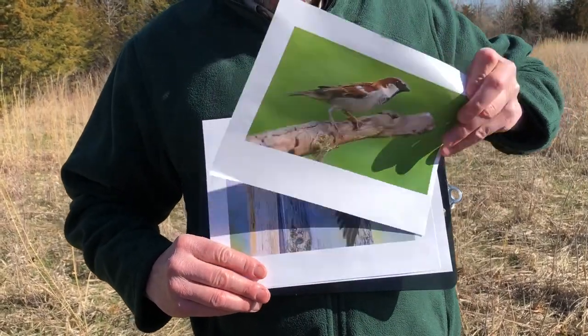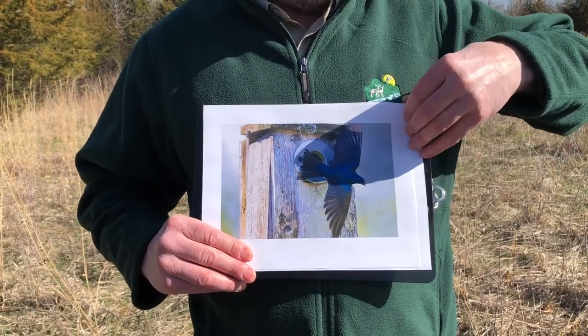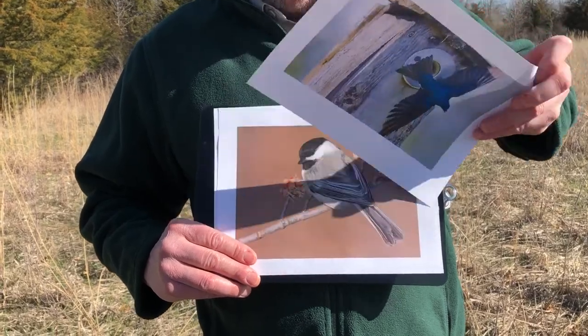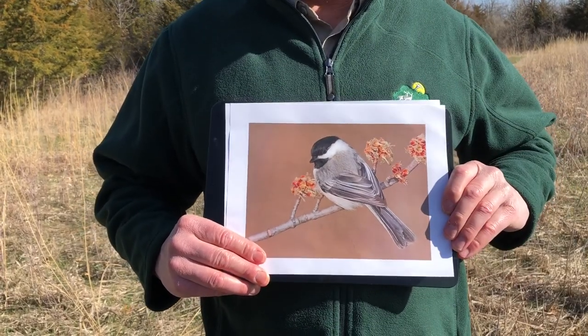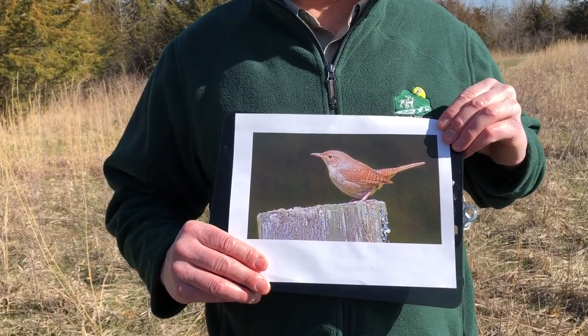Some guests that we do welcome: the tree swallow, our friend the black-capped chickadee, and the melodious house wren.